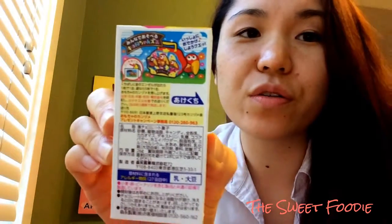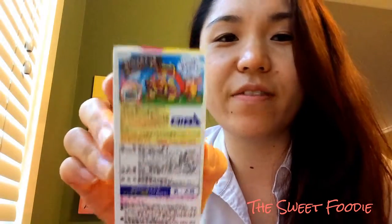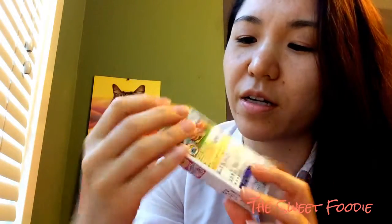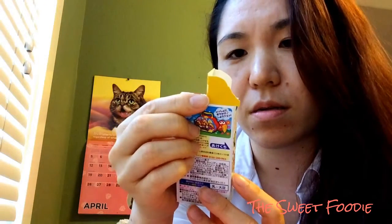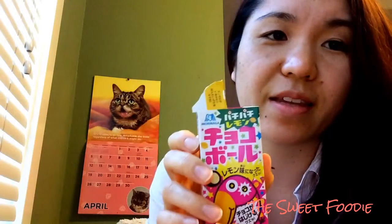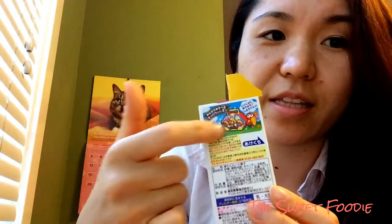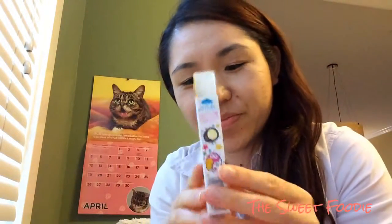On the back it shows you a prize you can win with the Chocobol flavors. When you open this part, if you have like an angel on it — we didn't get it. So if there's an angel on here then you can win one of these prizes, but not this time. Let's try it.